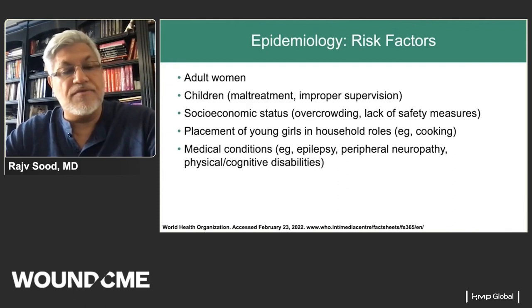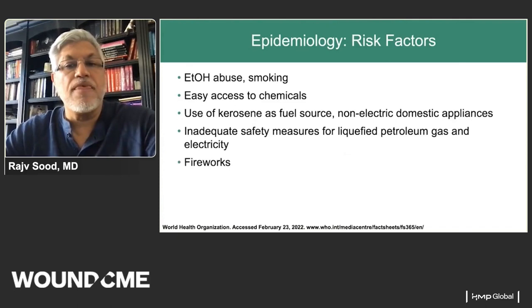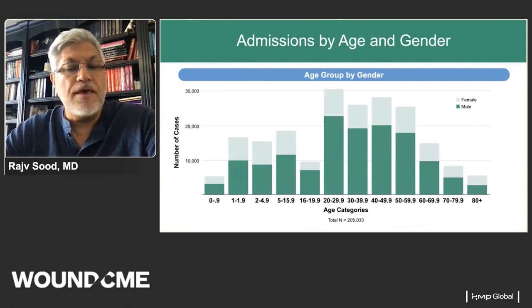Other risk factors include patients with physical and cognitive disabilities who cannot escape their environment, alcohol and smoking, easy access to chemicals such as the methamphetamine industry — we see a lot of burns in Indiana related to that — areas where kerosene is used as a fuel source, inadequate safety measures for petroleum and electricity, and fireworks, particularly among children in many parts of the world.